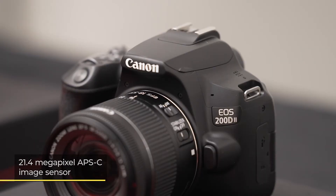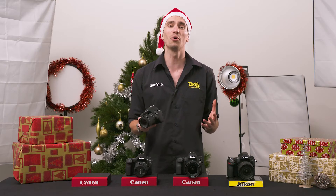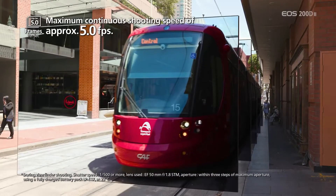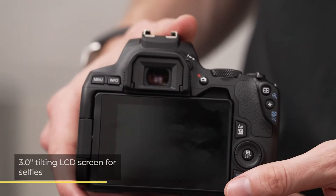The 24.1 megapixel APS-C CMOS sensor is a huge selling point of this impressive Canon DSLR, with other important features including 4K video recording, 5 frames per second continuous shooting, and a tilting LCD screen to go with the optical viewfinder.